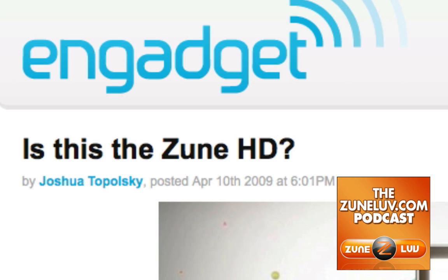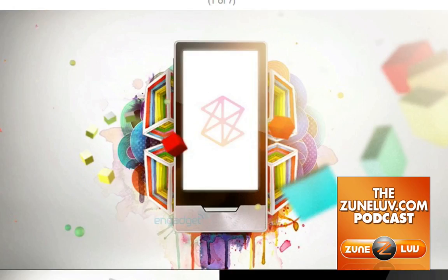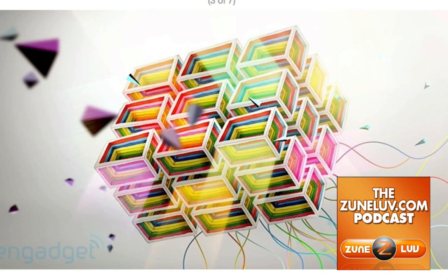Four days ago, when we were viewing Engadget, we saw this post: 'Is this the Zune HD?' They showed some pictures, as you can see here. They look decent, not bad. If we go here into the gallery, you can see there's some interesting stuff. Artwork — by no means would this artwork prove anything, but it's very well done. It certainly stays within the style of the Zune.